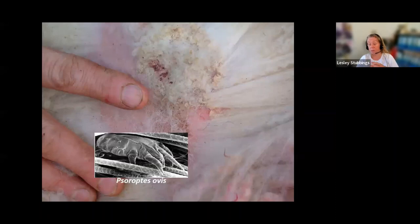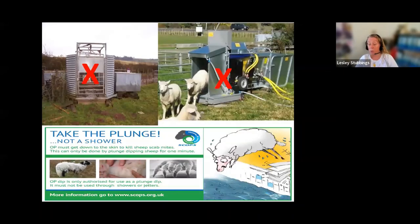OP must never be used through a shower or jetter, as neither method gets the product down to the skin effectively enough to kill scab mites. Using OP in showers or jetters is also off-label and therefore illegal, both for the prescriber to supply for that purpose and for the user. The 'Take the Plunge' campaign reinforces this message.